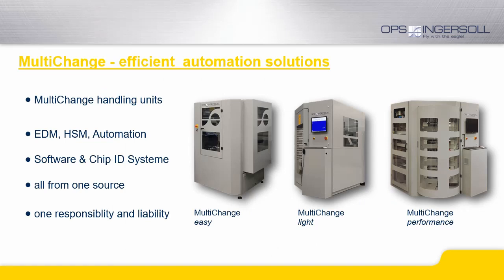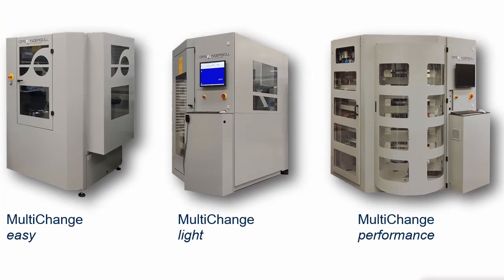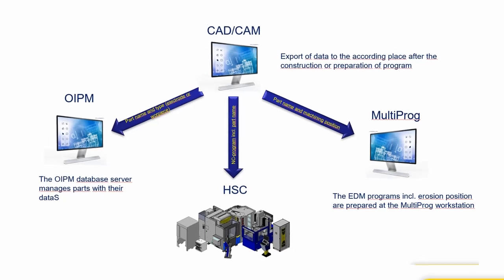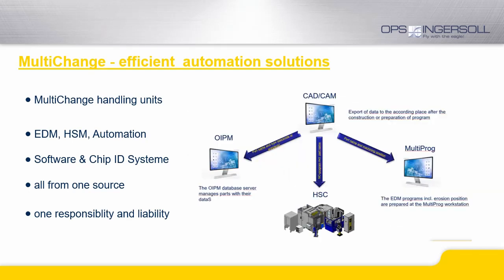We offer automation solutions in various levels. We can provide a basic pallet changer for milling machines as well as flexible robot solutions to handle one, two or even three machines with our own solutions. Additionally we are in control of our own software solutions to streamline your processes, and we often utilize chip identification for an improved and more secure workflow.